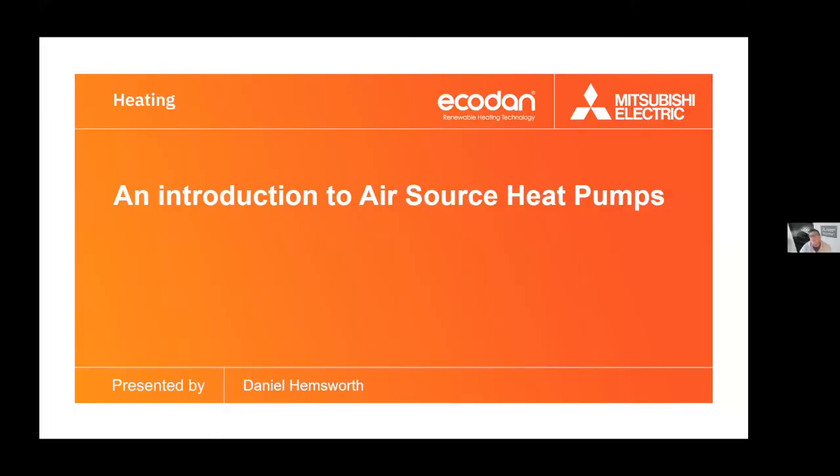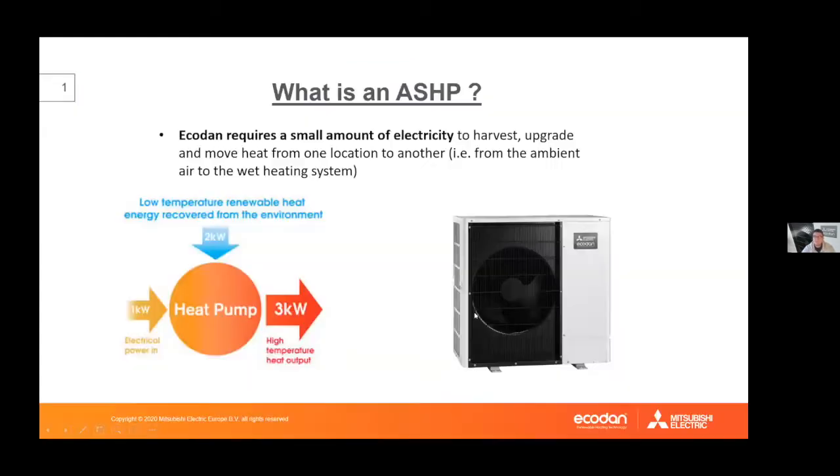Daniel is a sales manager with an engineering background and he works with heat pump installers in London. He introduces the topic of air source heat pumps, noting that as a sales manager with Mitsubishi Electric he looks after installers who fit their equipment, but has tried to step away from the sales angle to give a broader overview of what a heat pump is — how it functions, its features, benefits, concerns, and why the government is so interested in this technology.